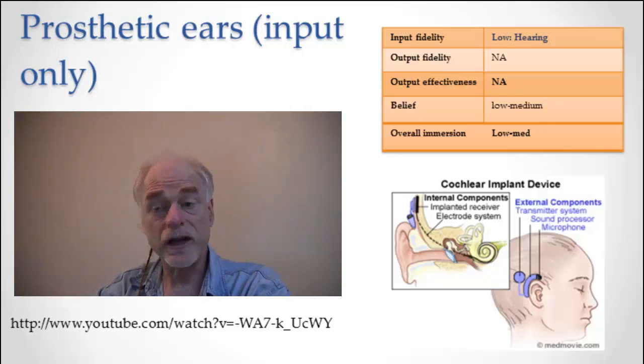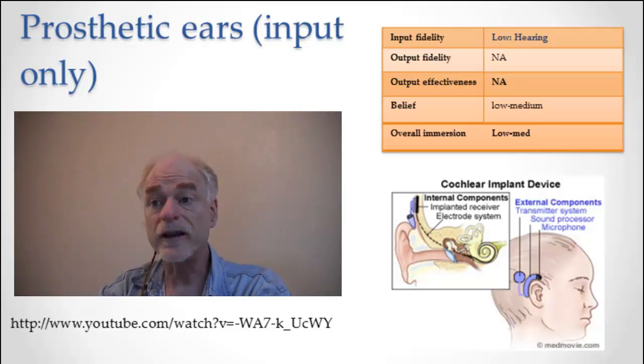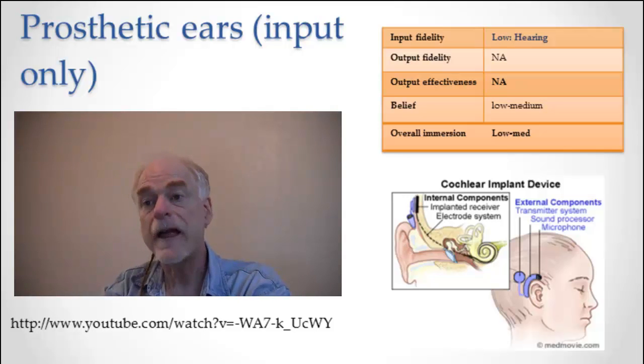Here we have only input — we're only doing input to the ear, not to the eyes or anything else. So it's low fidelity in hearing. It has no output fidelity because there's nothing being output, there's no behavior going on here. There's no output fidelity and no output effectiveness.